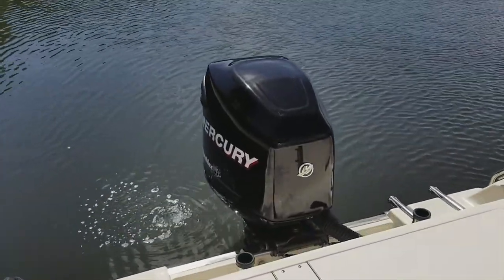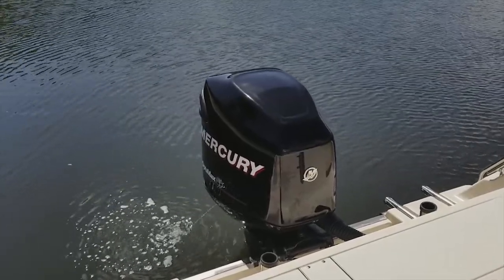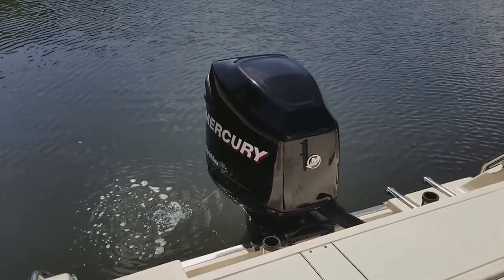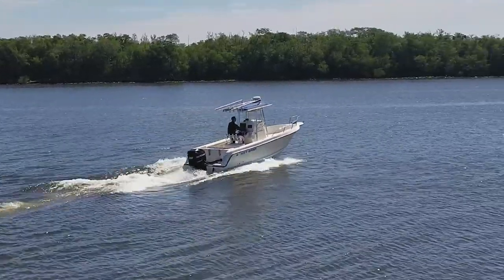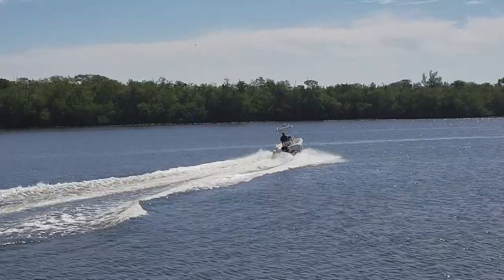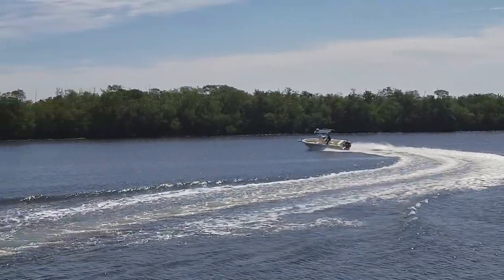The Key West 2300 Blue Water is 23 feet 4 inches overall with a beam of 8 foot 6 inches. With 265 hours on the 2012 power, she is turnkey and ready to go. Let's move on to the sea trial and show you how fast this boat comes out of the hole with the 250 OptiMax. As you can see, instantaneously on plane at a cruise speed of 30 miles per hour.